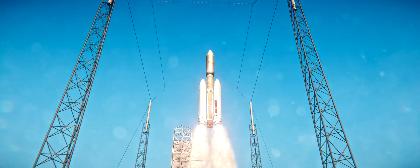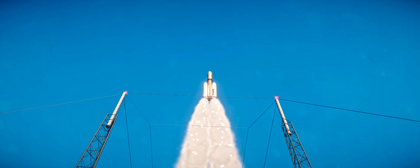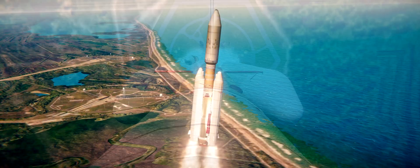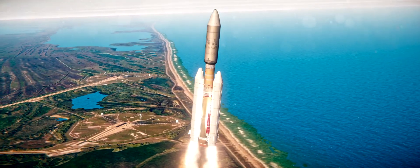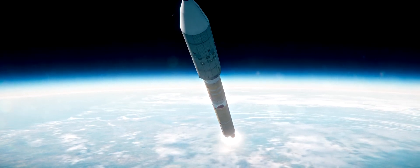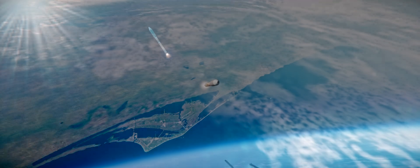Rail program is in on time. Vehicle response is normal. MDS 2 program is in on time. Vehicle response is normal. Very smooth flight. Very, very small attitude disturbances. Motor chamber pressure is looking very good. We have shutdown of the solid rocket motors, Navy 1. We have ignited the Titan Stage 1. We have jettisoned the boosters from the Titan.